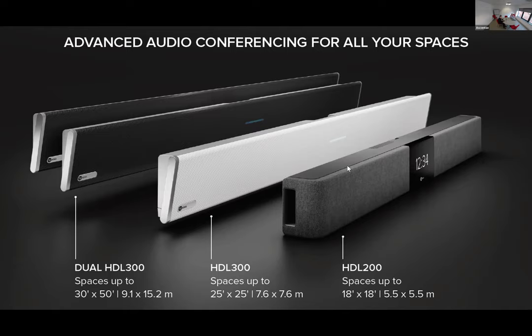The HDL 200 is the latest addition to the range, working in spaces of up to 5.5 by 5.5 meters — this room is roughly five meters by five meters. These will typically be small to medium sized rooms seating anywhere from four people up to about eight to ten people comfortably. The total range now essentially covers any space up to 15 meters by 9 meters.